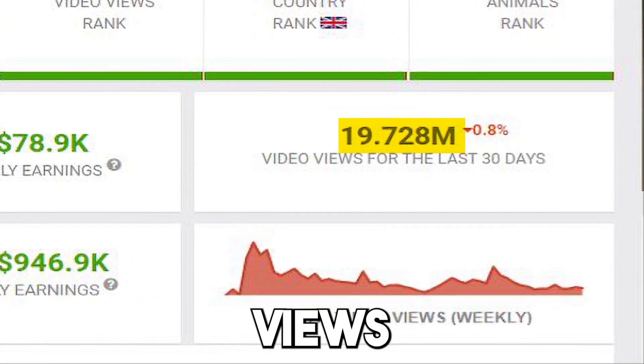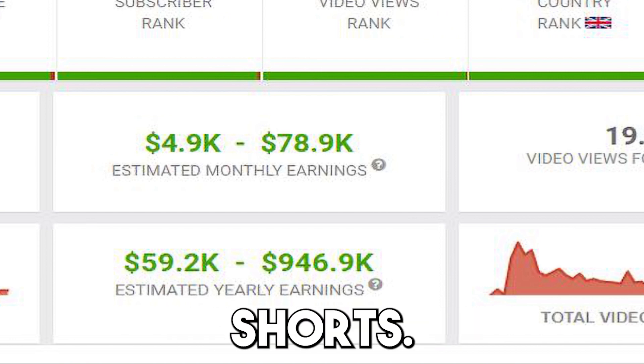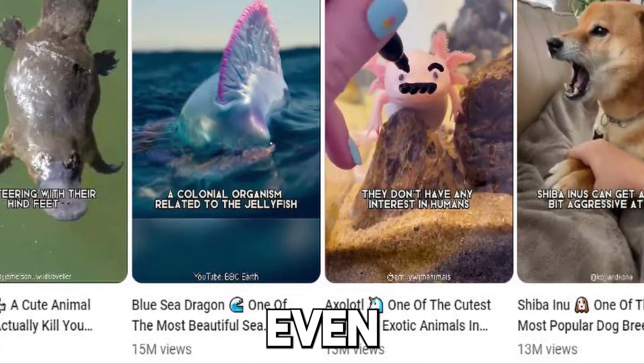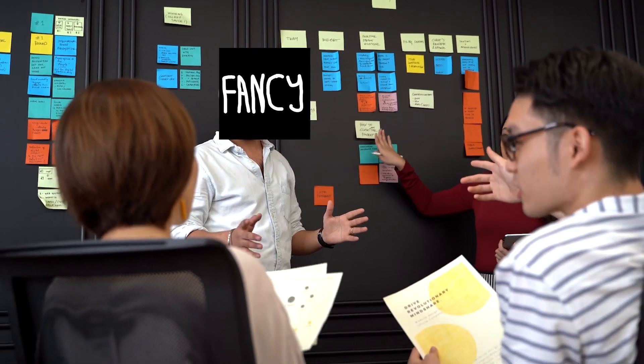This channel has generated 20 million views over the last 30 days and makes approximately $80,000 every month by only posting YouTube Shorts. You can make the same videos only using AI — you don't even have to show your face or use your voice. Let me show you how you can generate the voiceover and the stock footage with one click using this AI tool.